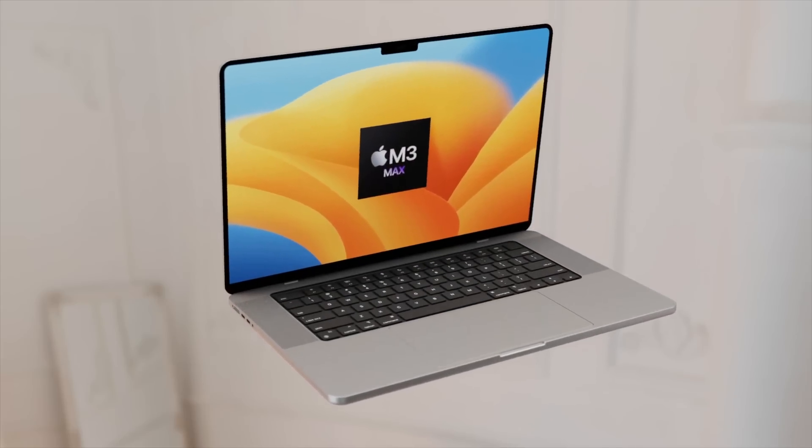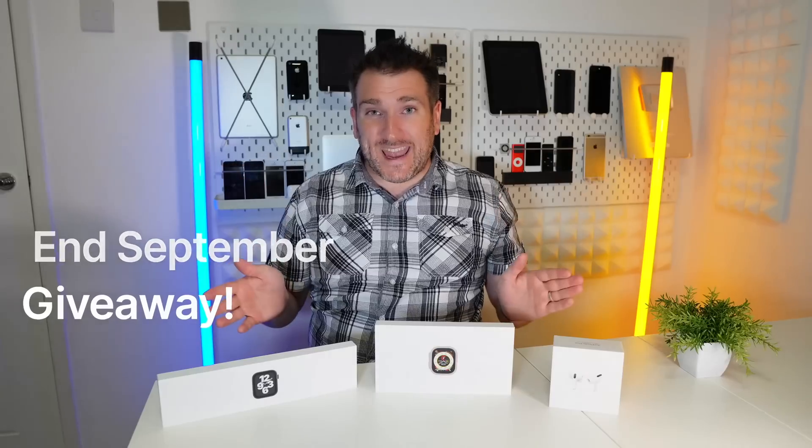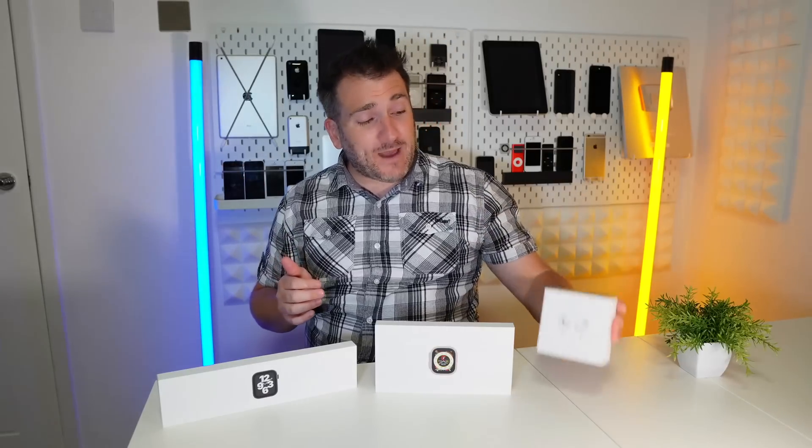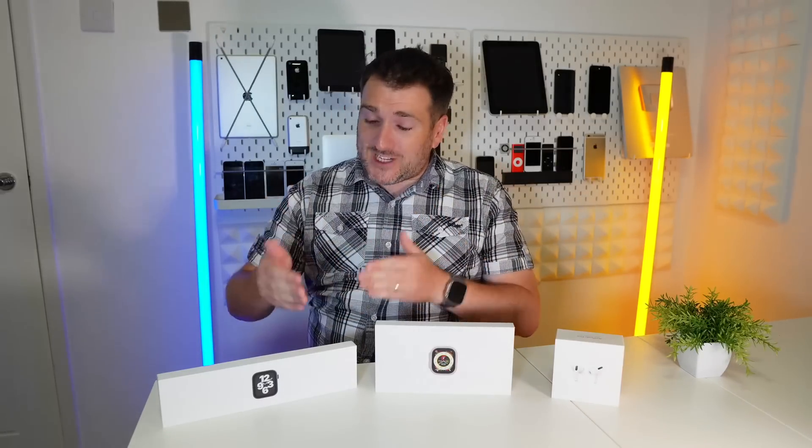We just had the announcement of the latest giveaway on this channel during a live stream event — we had lots of fun and announced three winners who are very happy with their prizes. The great news is we're doing another giveaway with three new prizes: AirPods Pro to one lucky person, an Apple Watch SE to another, and the best prize of all — an Apple Watch Ultra.